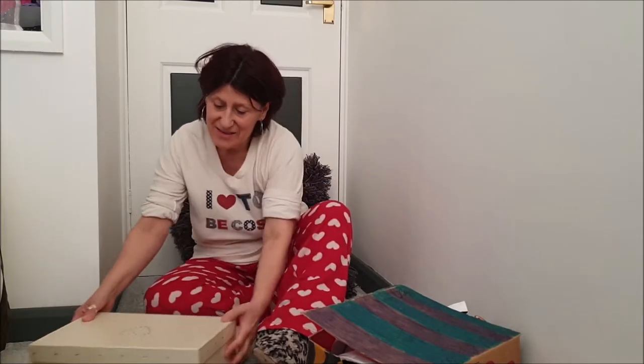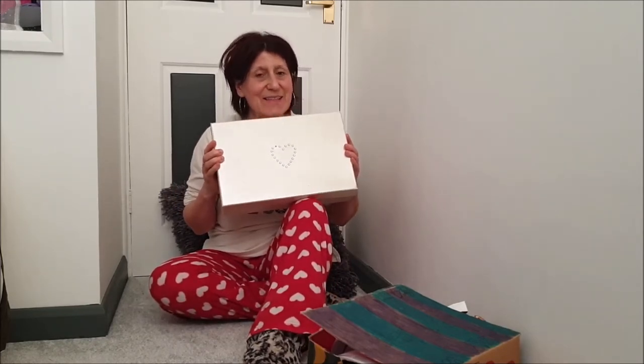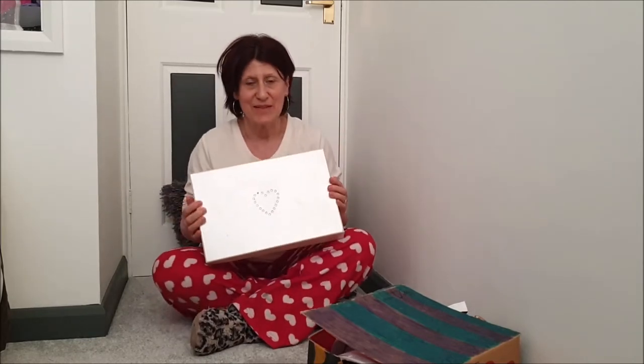Hi boys and girls! I'm having a pyjama day today because I want to get all cosy and I've got something really special to show you. The first thing I'm going to show you is this box here, and this is what I call a memory box. Inside here are all the fantastic things that my daughter made when she was at school.